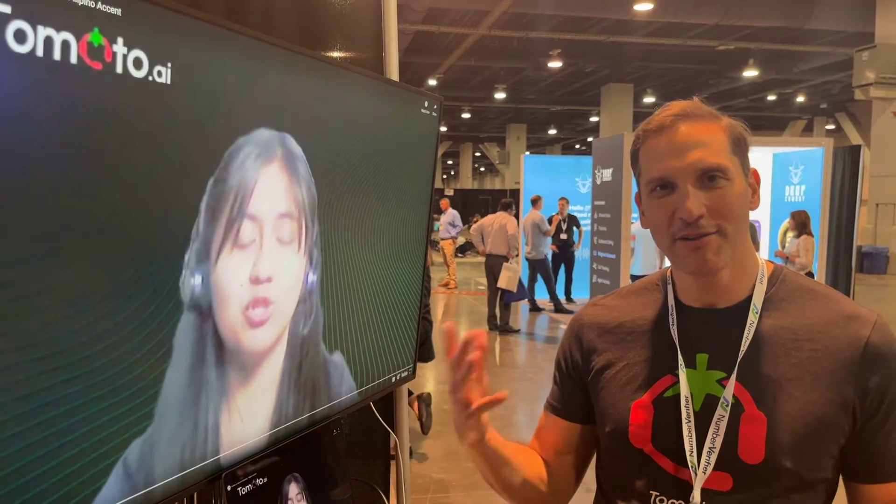Hi, I'm Ofer, the CEO of Tomato AI — Tomato Tomato. What we do is on calls, when people have a thick accent, we can make them sound less accented.